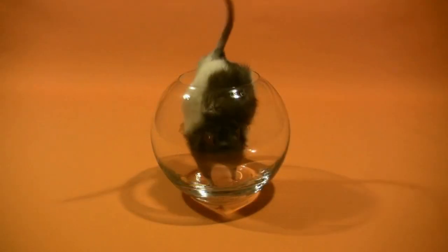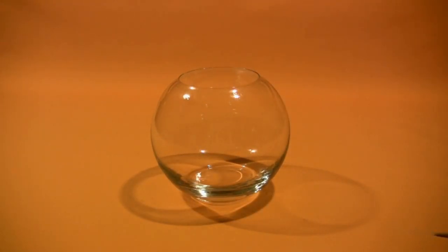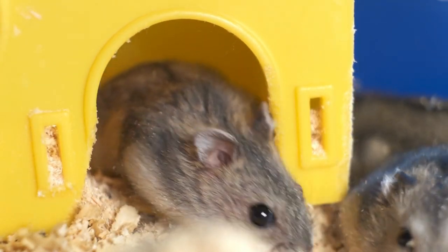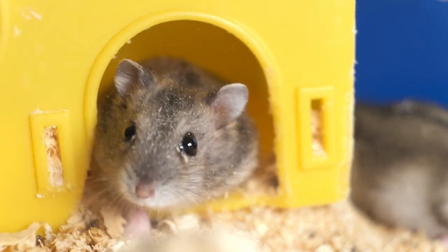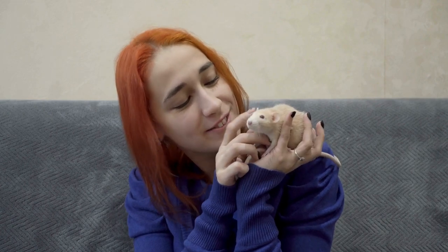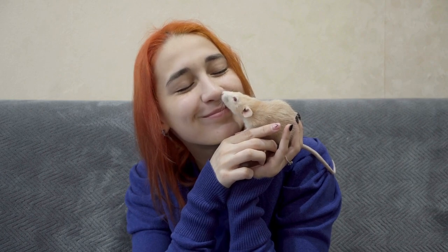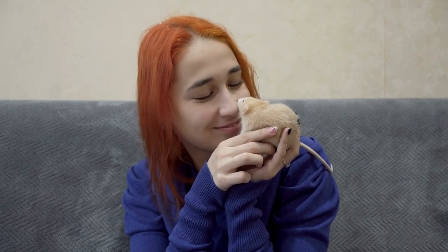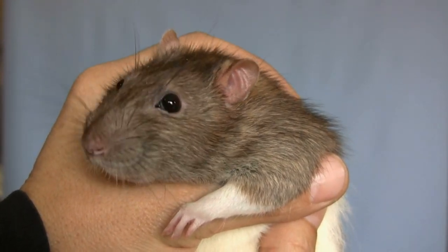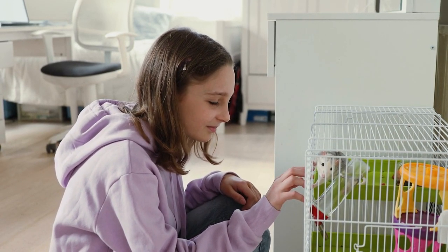And that wraps up our guide to the types of pet rats. We hope you've enjoyed learning about the diverse and adorable rat breeds available. Whether you choose a fancy rat, an exotic variety, or a hybrid, each rat has its own charm and personality to offer as a pet. Remember, before bringing home a pet rat, make sure you research their specific care needs, provide them with a comfortable and stimulating environment, and show them plenty of love and attention. If you have any questions or want to share your experiences with pet rats, feel free to leave a comment below. And as always, don't forget to subscribe to our channel for more exciting pet-related content.